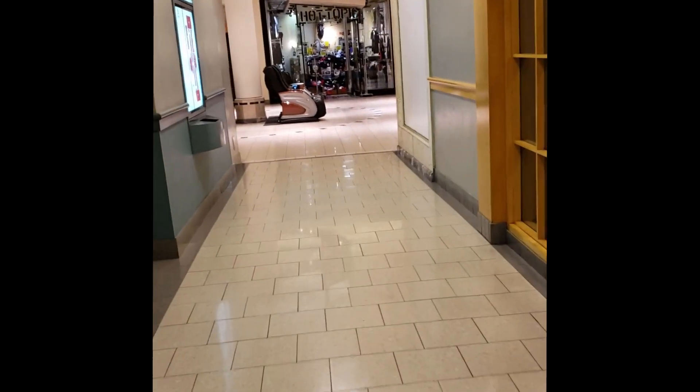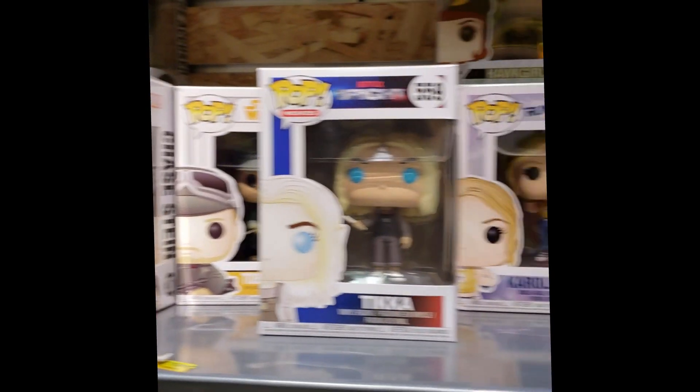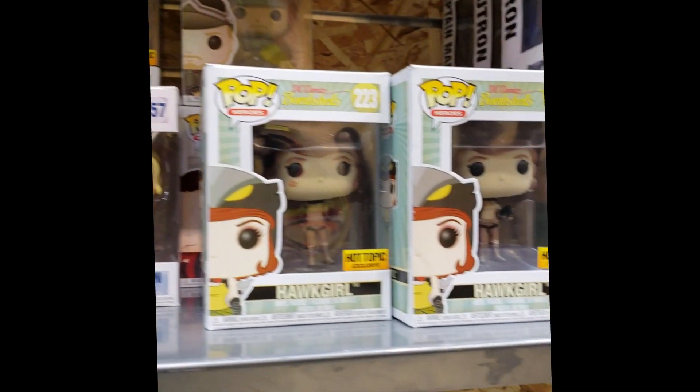So this Hot Topic is actually closing. Let's see if they have anything left. Last time I was in here they had about five pops left, so we'll see. We did get a few things — sneak peek. We'll show you the rest of it when I get back.